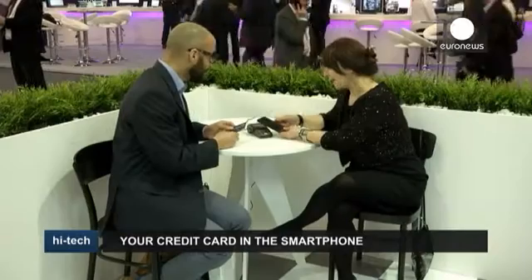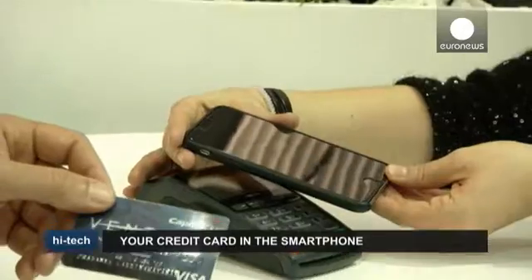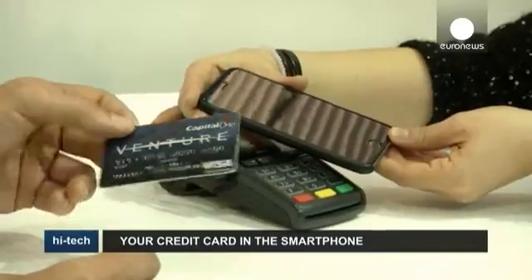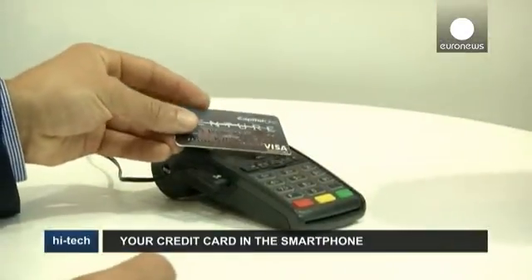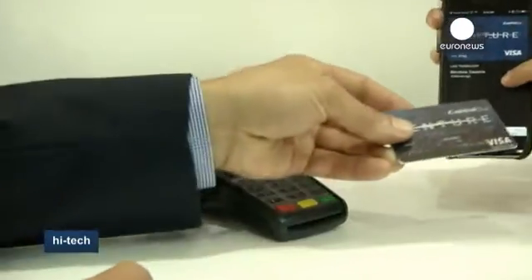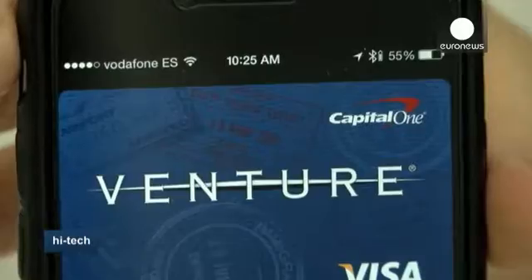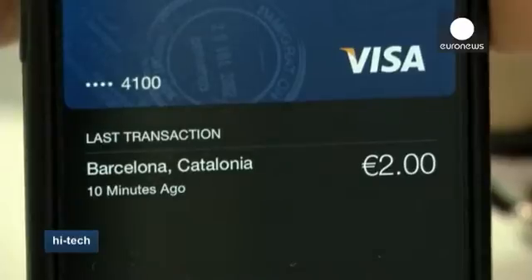VISA has presented the system PayWave for mobile at the Mobile World Congress in Barcelona. It is a contactless technology that enables VISA cardholders to simply wave their mobile device in front of a contactless payment terminal to make a payment. It uses near-field communication technology, the short-range communication standard that enables mobile phones to transmit payment information to a contactless payment terminal.